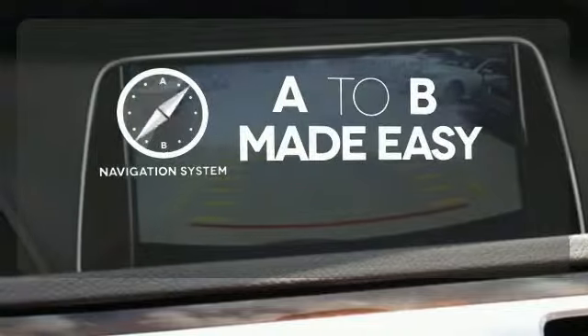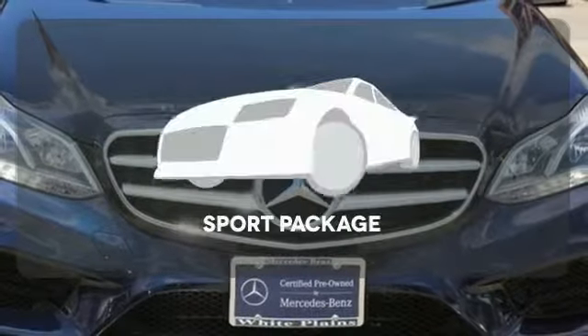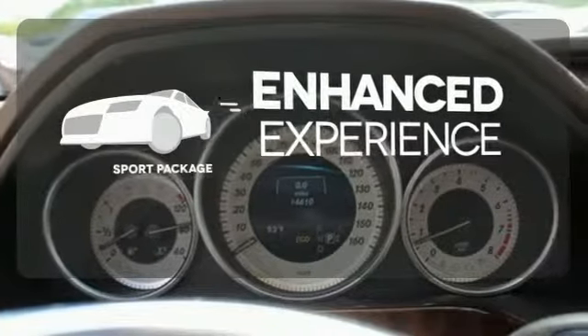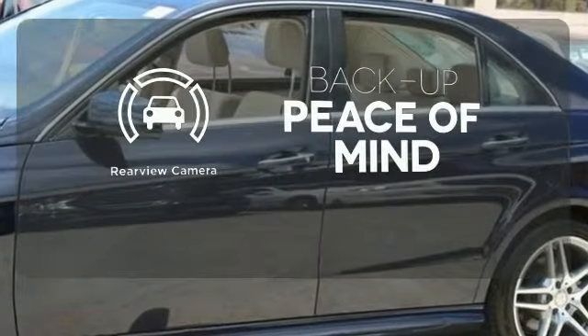Never feel lost again with the navigation system. Drivability and functionality is enhanced with the included sport package. Hindsight is 20-20 with a backup camera.